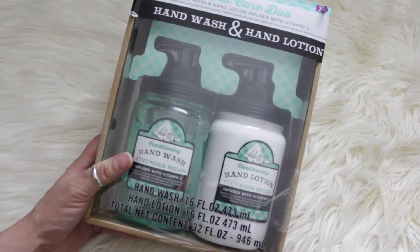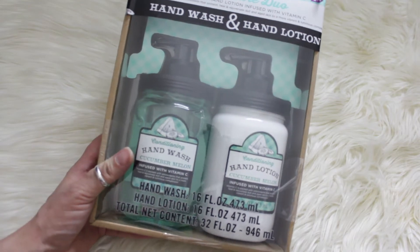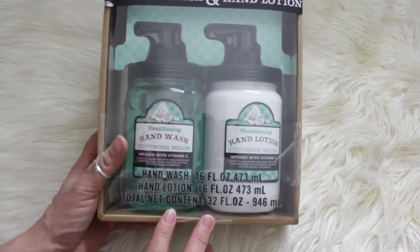From my youngest daughter, I got this Hand Care Duo — a hand wash and hand lotion infused with vitamin C. I just love the packaging on it; they look like little mason jars. And this is in the scent cucumber melon.